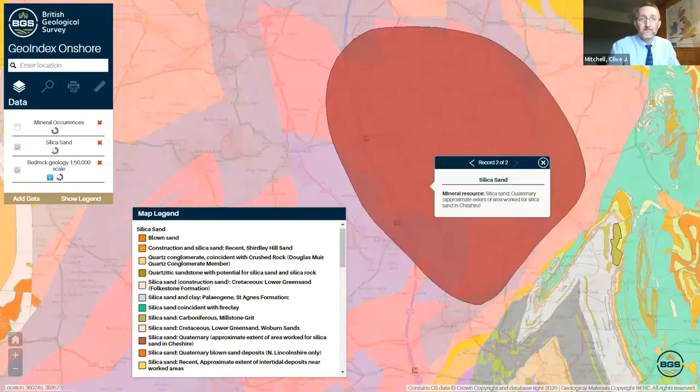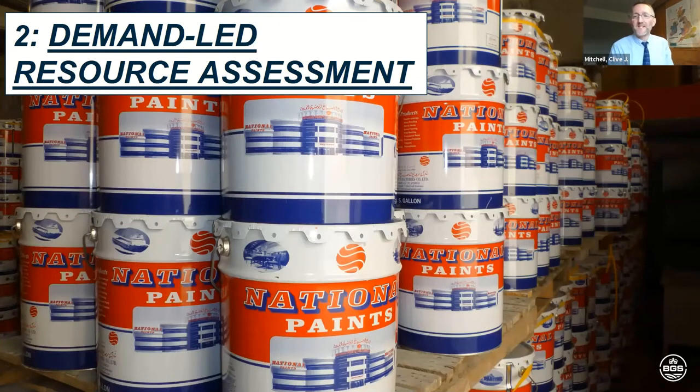Every single map we've ever produced — even the historic ones — so we're talking something like 6,000 maps — have had high-resolution scanning and are all available to view online on the map viewer. It's absolutely fantastic. This is a small segment of GeoIndex onshore. It's a bit like ArcGIS on your computer — you can draw in data layers. I've selected the geology and also mineral resource layers, including silica sand, shown as a darkish red blob. There's a legend giving descriptions of all the different types of silica sand resource found in the UK. This is extremely powerful because it shows exactly where companies can go and carry out assessments.